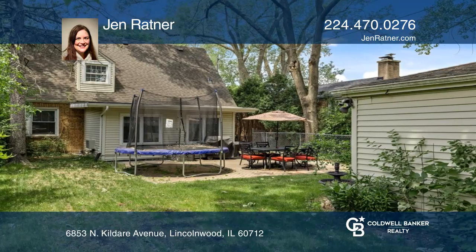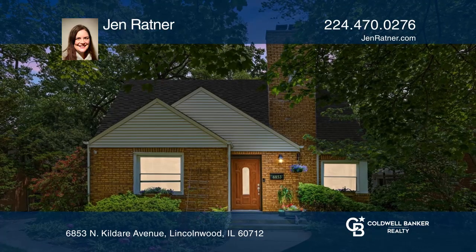This home is close to Prosel Park, pool, library, and school with easy access to the Edens. Come see it in person with Jen Retner.